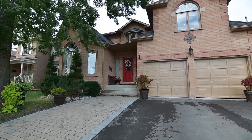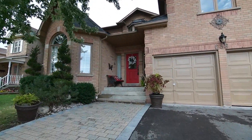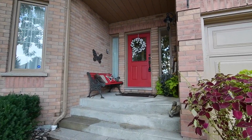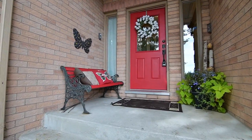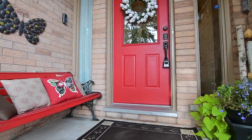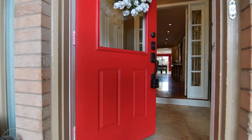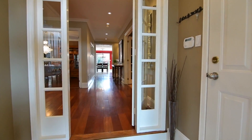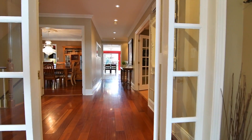Exuding incredible curb appeal and beautifully situated within the highly sought-after Unionville neighbourhood of Markham, welcome to 638 Carleton Road. This gorgeous four-bedroom home opens into an enclosed travertine tiled front porch with direct access to the garage and with a French door entry to the main level.